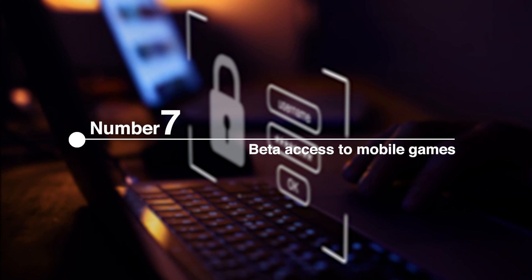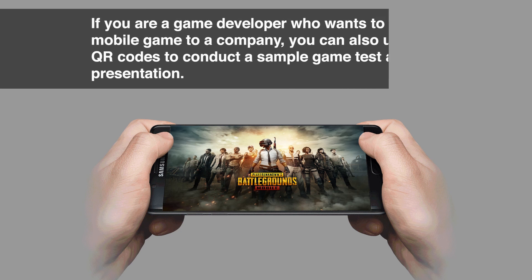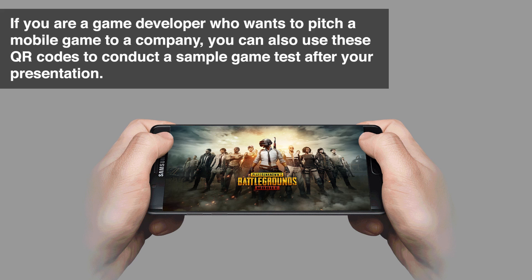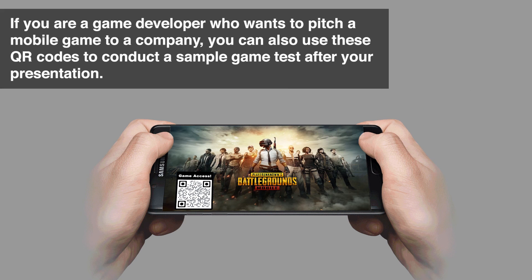Number 7: Beta Access to Mobile Games. If you are a game developer who wants to pitch a mobile game to a company, you can also use these QR codes to conduct a sample game test after your presentation.